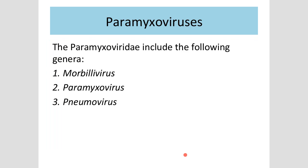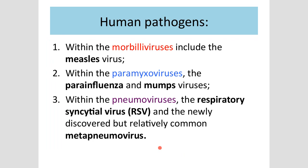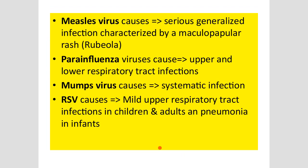Let's start with paramyxoviruses. This is a big family divided into three major parts, all ending with 'viruses': morbillivirus, paramyxovirus, and pneumovirus. Sometimes viruses are kind to you — they add 'pneumo,' suggesting it will affect the lungs. In human pathogens, morbillivirus means measles virus. Paramyxovirus means para-influenza and mumps virus. Pneumoviruses include respiratory syncytial virus and metapneumovirus. There is a good chart in your book — you may want to look at it.